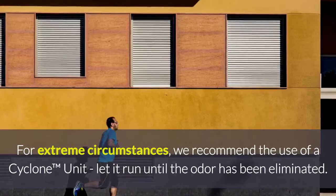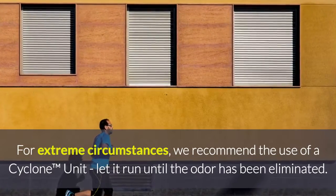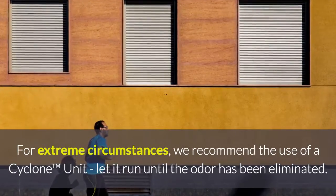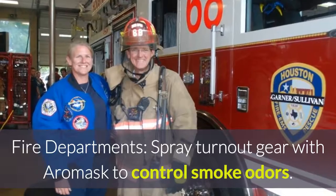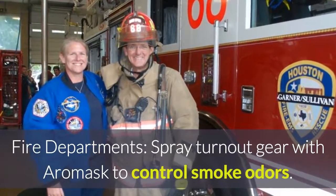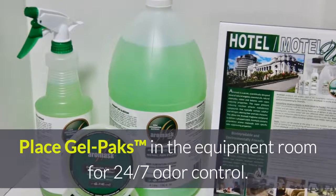For extreme circumstances, we recommend the use of a cyclone unit. Let it run until the odor has been eliminated. Fire departments: spray turnout gear with Aeromask to control smoke odors. Place gel packs in the equipment room for 24/7 odor control.